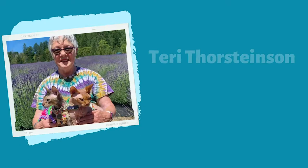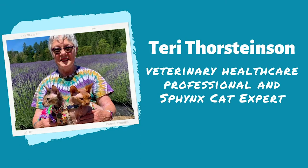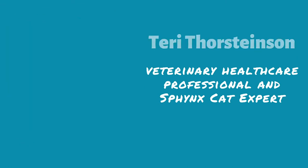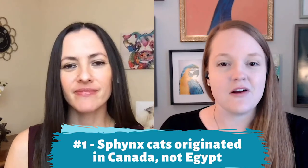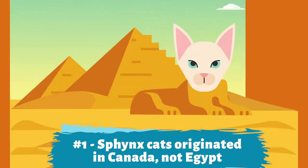We reached out to our Sphinx expert friend Terry Thorstensen, a veterinary healthcare professional who just retired in 2019 after working in the field since her early 20s. She has shared her life with her Sphinx cat, Disco Noferno, who recently went to the Rainbow Bridge, but she knows all the ins and outs about raising a healthy Sphinx cat and will share her expertise throughout the video.